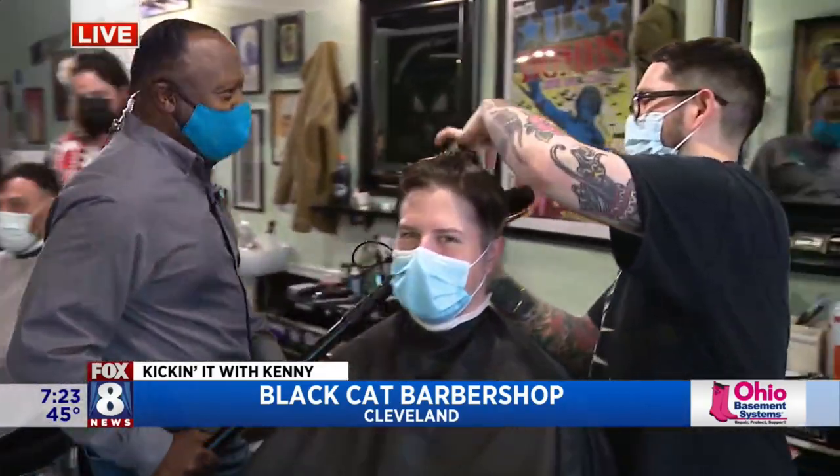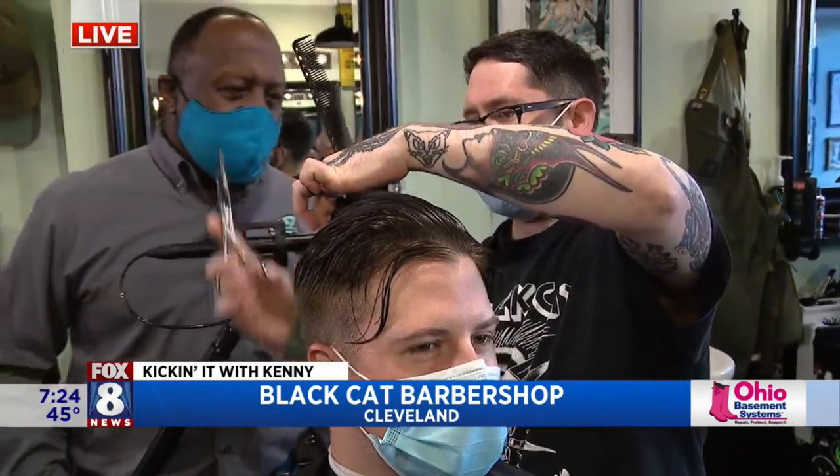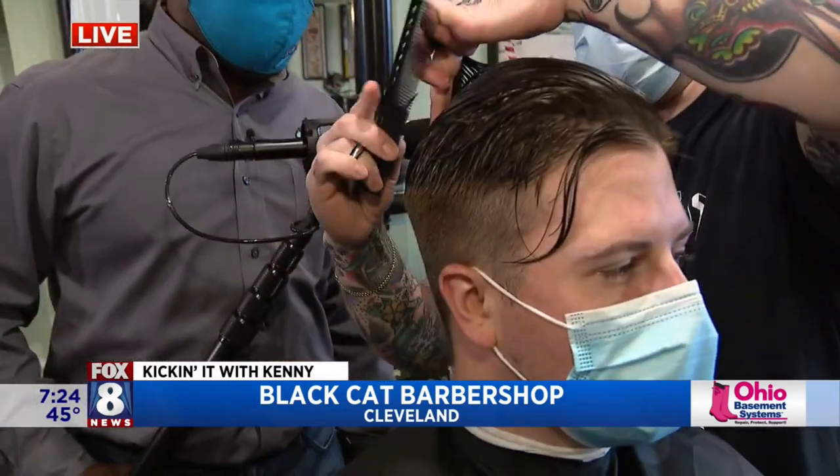Good morning. What's your name, sir? I'm Dave. How are you doing, Kenny? Very good. What do we got going on? Mike usually just gets a very classic slick back, two on the side.